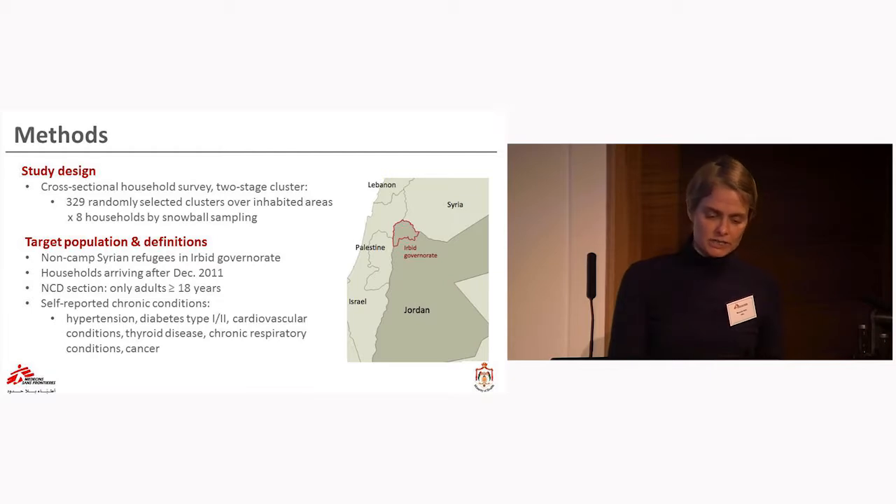We conducted a cross-sectional household survey. We had 329 randomly selected clusters, and for each cluster we had eight households. The study covered non-camp Syrian refugees in Irbid Governorate, here in northern Jordan, bordering Syria.